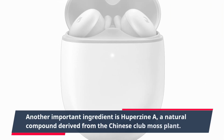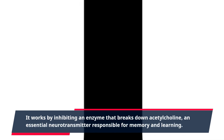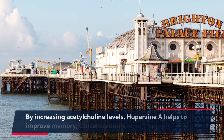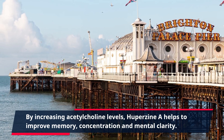Another important ingredient is huperzine A, a natural compound derived from the Chinese club moss plant. It works by inhibiting an enzyme that breaks down acetylcholine, an essential neurotransmitter responsible for memory and learning. By increasing acetylcholine levels, huperzine A helps to improve memory, concentration, and mental clarity.